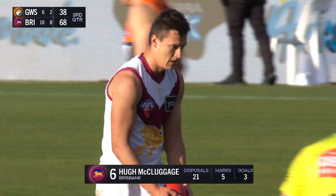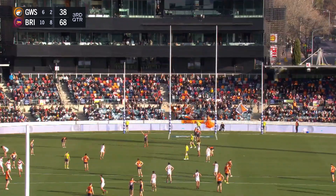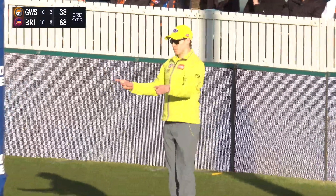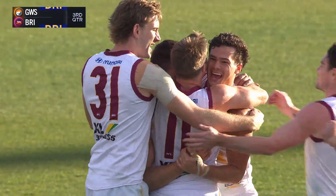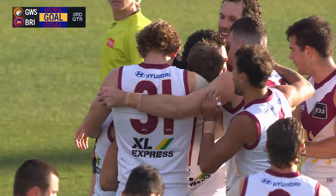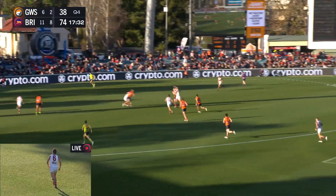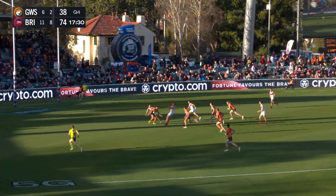Taylor bumps him after getting the kick away and it falls in the lap of McCluggage. They don't have a very good play-on defending. Hugh McCluggage has four goals straight this afternoon — a clear best on ground.